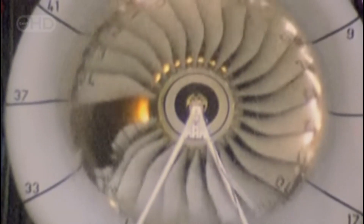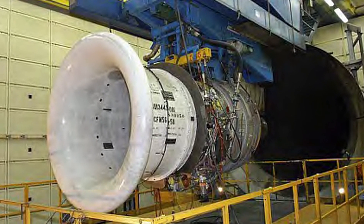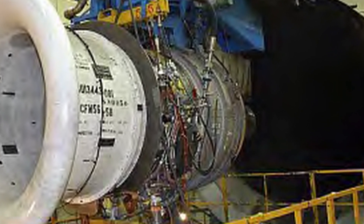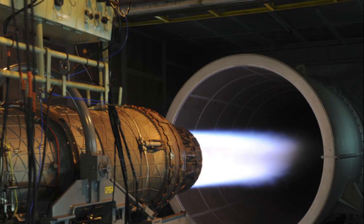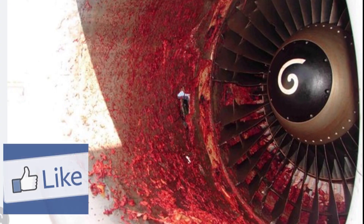Some common methods of testing jet engines include bench testing. Jet engines can be tested on a bench or stand where they are run through a series of tests to verify their performance and assess their durability. These tests may include checks of the engine's thrust, fuel consumption and emissions, as well as tests of its components such as the compressor, turbine and combustion chamber.